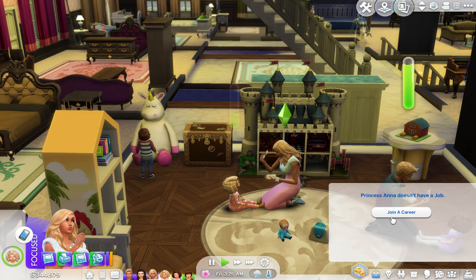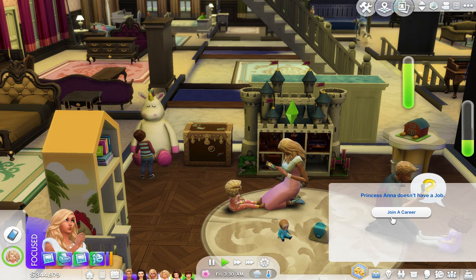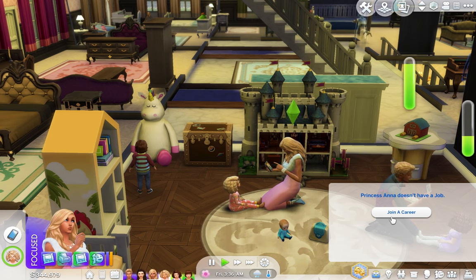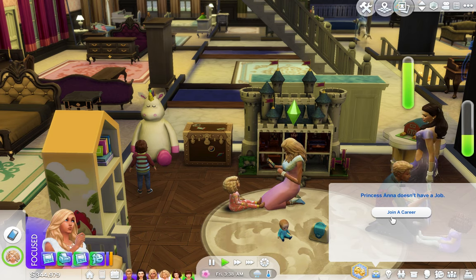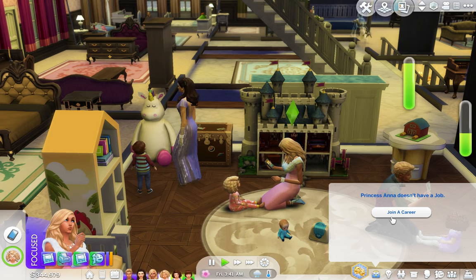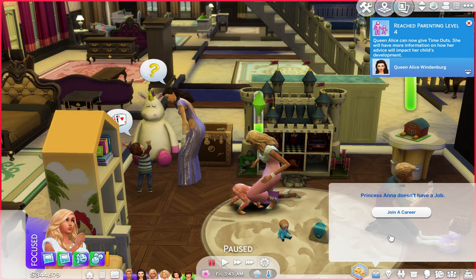I was debating having her move to Del Sol Valley — that Hollywood place. But she's in a relationship with the future Earl of Brindleton Bay, so I don't know. She's old enough to move out if she wants to. I just figured I would start with her having the acting career.